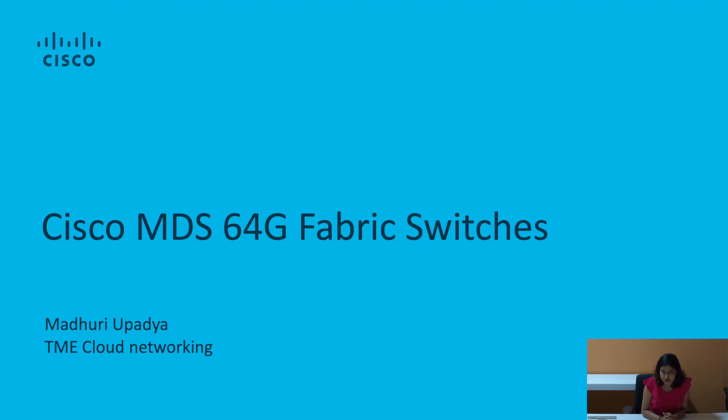In a rapidly changing world of data, the goal of achieving faster connectivity is an ever-changing task. A reliable, fast-performing storage area network is a solution for these challenges. We bring to you the all-new 64-gig fabric switches as an industry-unique solution.